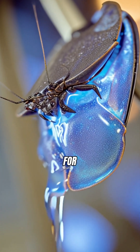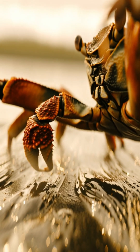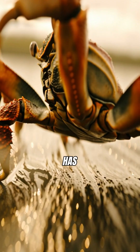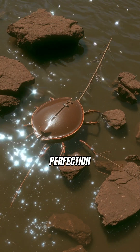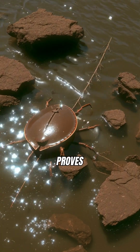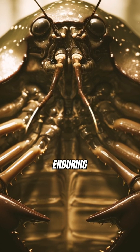Its unique blue blood is vital for modern medicine, used to test for dangerous toxins. Despite surviving epochs, its DNA has barely changed since the Triassic period. Why change perfection? The horseshoe crab proves that sometimes the oldest designs are the most resilient. It's a true testament to enduring life on Earth.